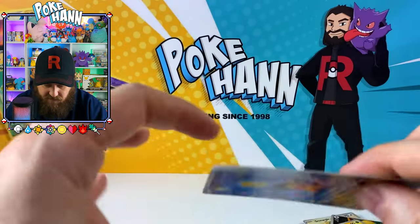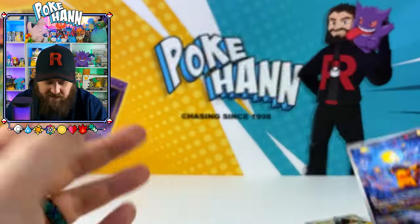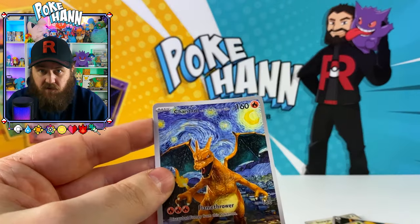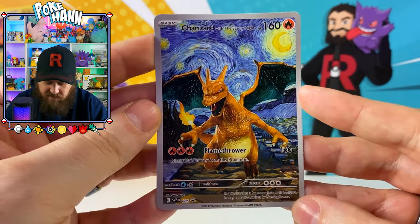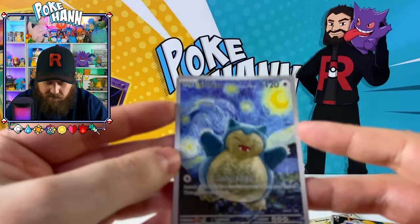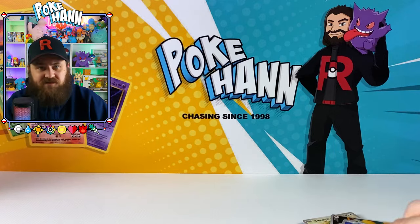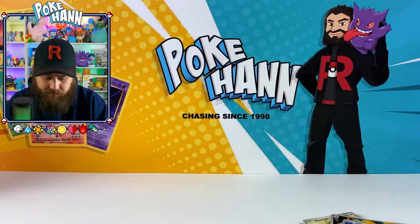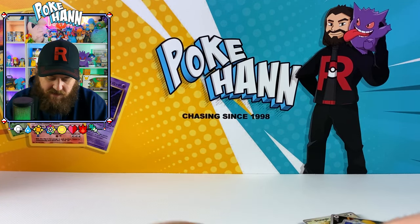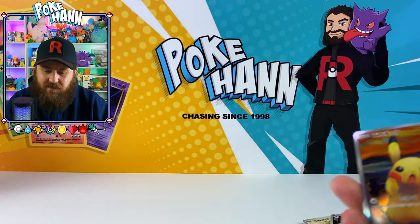Starry Night Pikachu - that looks pretty cool. These feel very thick too. They feel like they look good, they're clean and not blurry. They feel different to other fake cards and things like that that I've opened. They're not trying to go overboard. We've got ourselves another pack here - I'm not sure how many are in here, maybe ten or something like that. But this is the last of them. Now these are in Japanese.